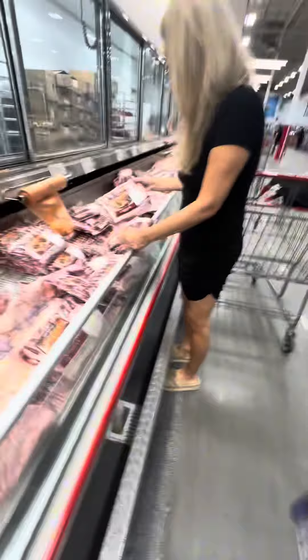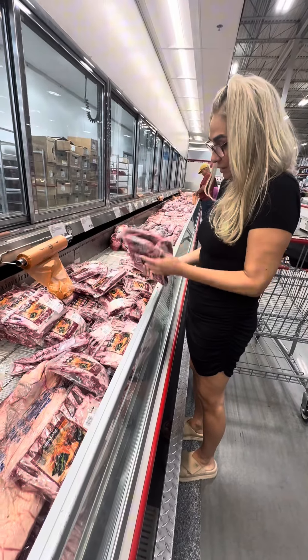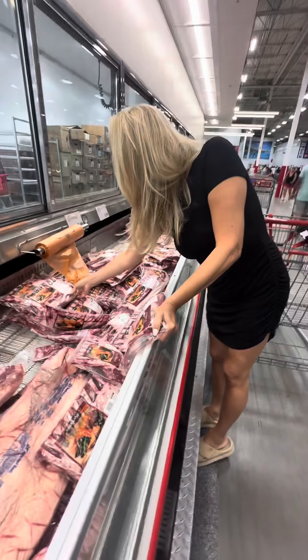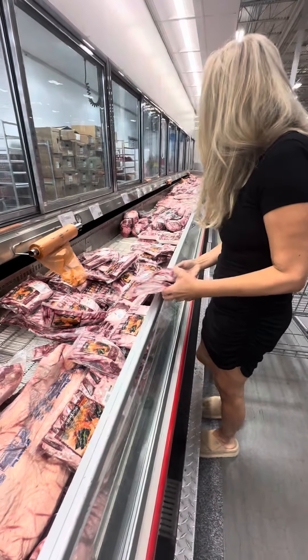So we just left CVS and now we're in Costco. We're doing a quick Costco today — we'll show you what we're getting. She's getting lamb chops. I'm getting lamb chops for dinner — we like the thin ones, the skinnier ones. Those are her son's favorite. And I'm getting fish — I don't know what kind yet, I'll let you know.